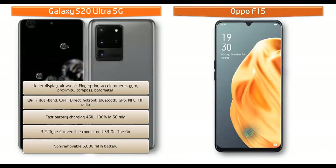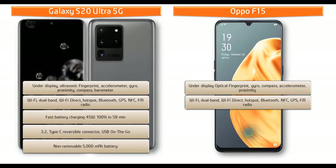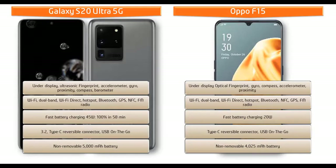The Oppo F15 features an optical under-display fingerprint sensor, along with gyroscope, accelerometer, proximity, and compass sensors. It comes with Wi-Fi dual band, Wi-Fi Direct, Bluetooth, GPS, hotspot, FM radio, Type-C reversible connector, USB OTG, and fast charging at 20W. It is powered by a non-removable 4025 mAh battery.